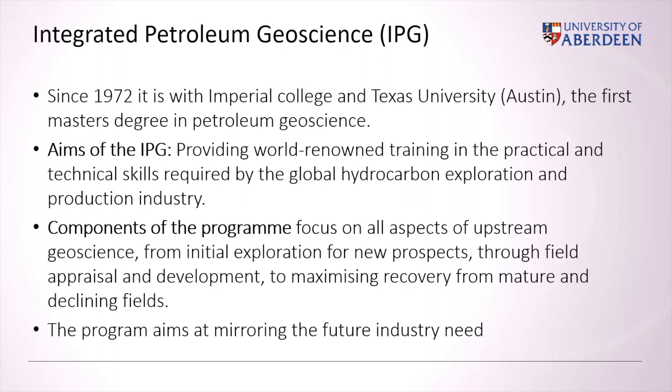Integrated Petroleum Geology has been one of the first masters developed in the United Kingdom, and since 1972 with Imperial College and Texas University it has been one of the first master degrees in petroleum geosciences. Its aim is essentially to provide world-renowned training in the practical and technical skills required by the global hydrocarbon exploration. A component of the program focuses across the whole aspect of the upstream geosciences, from the initial exploration to the appraisal and development, with the idea of maximizing recovery from mature and declining fields. The main aim is to mirror what is the industry need of the future.